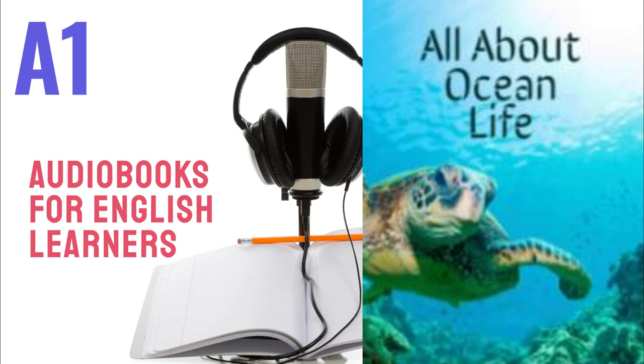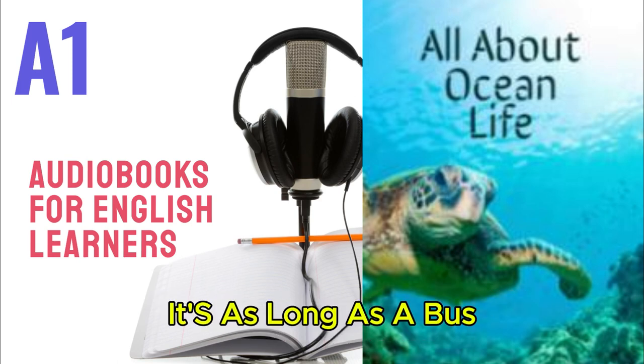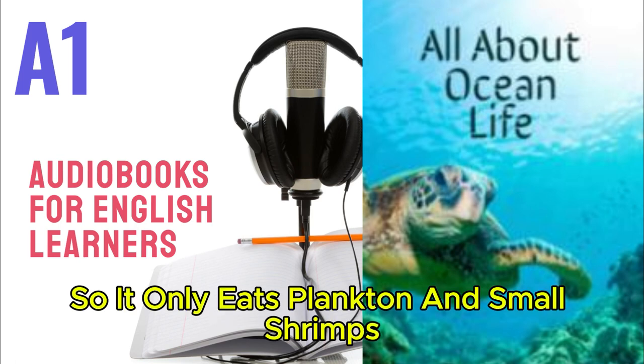Discover! The whale shark is the biggest fish in the world. It's as long as a bus. It has no teeth, so it only eats plankton and small shrimps.